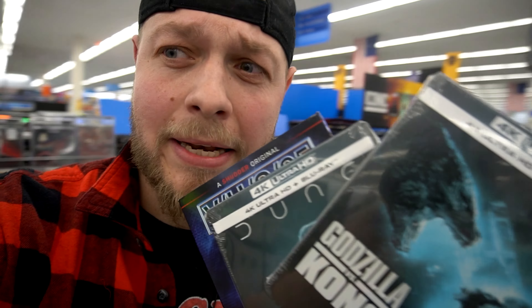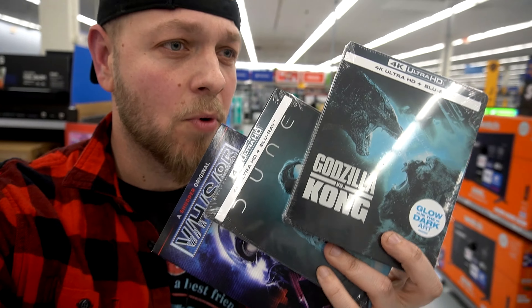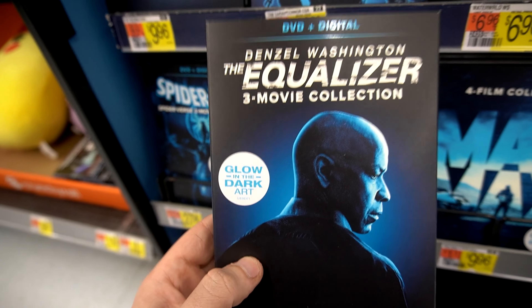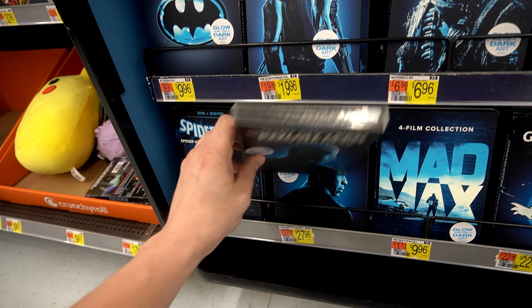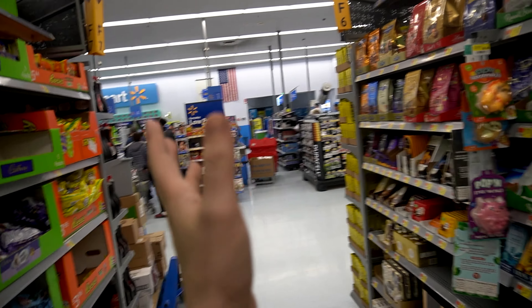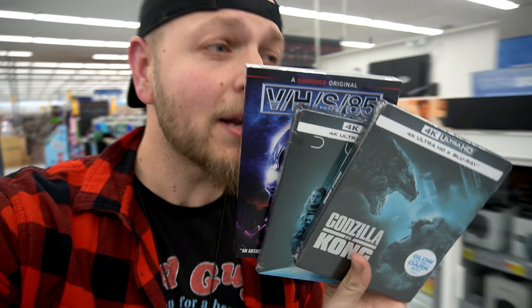The new breed of steelbooks — the glow in the dark. I want them to make more, I need them to make more. The other slipcovers I didn't see at the other Walmart: the Equalizer 3 movie collection — this one looks really nice — along with Spider-Man: Spider-Verse 2 movie collection. Overall these are nice slipcovers and I don't have Equalizer, but I can't keep buying. I got to put something back. I was at the front of the line checking out and the lines are insane. I'm going to hide them and grab them next week — saves me money because I already spent too much.